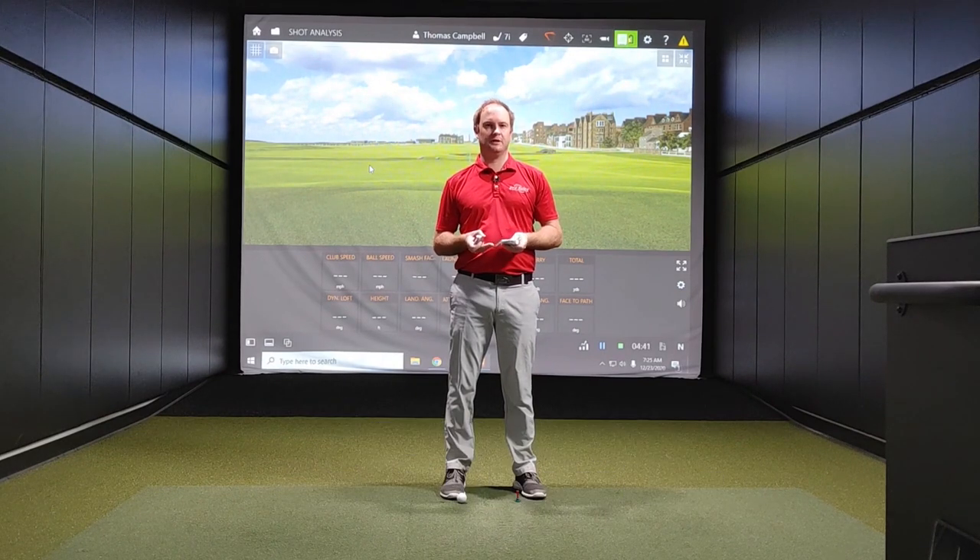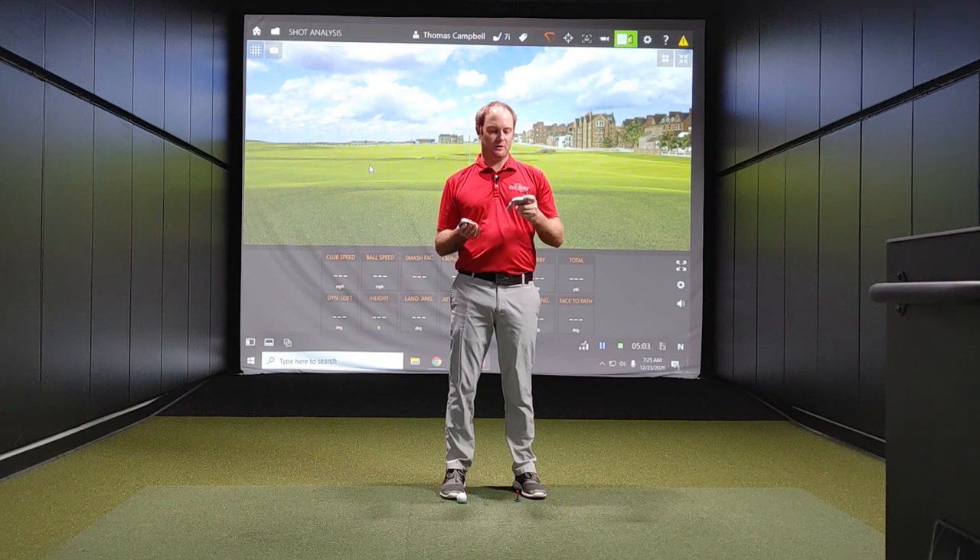Hey golfers, it's Thomas Campbell, Master Club Fitter at Second Swing. Today I'm going to put my left-handed golf swing to the test compared to my right-handed golf swing. I really want to talk about a lot of TrackMan numbers that we use in club fitting, and also the numbers that we use to explain differences between club comparisons and equipment knowledge.